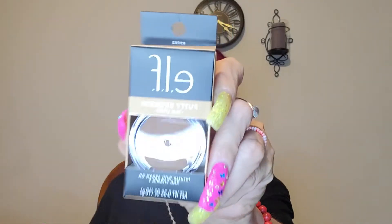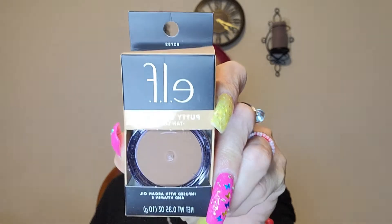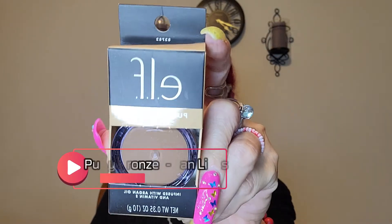First thing I'm gonna grab is the putty bronzer in Tan Lines. I got this because it's a cream bronzer and I want to try it. It says infused with argan oil and vitamin E, which I love. They have infused blushes and bronzers in powder form, so I wanted to see what the hype was about.